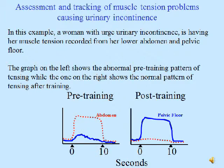Assessment and tracking of muscle tension problems causing urinary incontinence. In this example, a woman with urge urinary incontinence is having her muscle tension recorded from her lower abdomen and her pelvic floor. The graph on the left shows the abnormal pre-training pattern of tensing, while the one on the right shows the normal pattern of tensing after training. Before training, the very large abdominal muscles tense up immediately when the person is told to tense only her pelvic floor, while the pelvic floor muscles take a while to tense up and can't maintain much tension. Post-training, the pelvic floor muscles go up right away, sustain tension smoothly, and go back down on command, while the abdomen does very little.